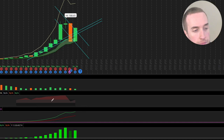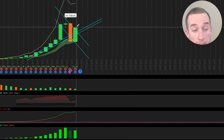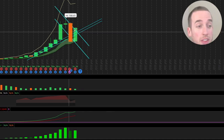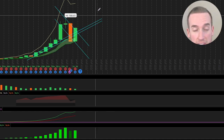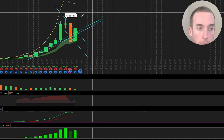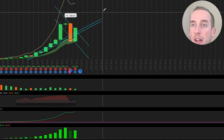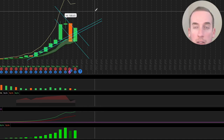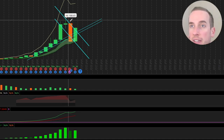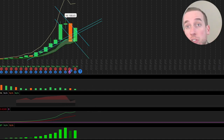If Amazon closes basically where it's at now or higher, I could see this going on another five, six, or seven year run — not straight up, but kind of a nice roll upward.